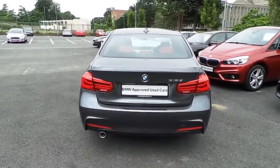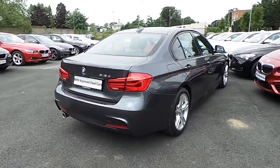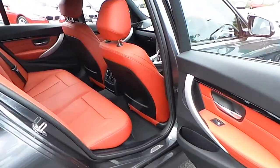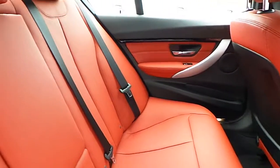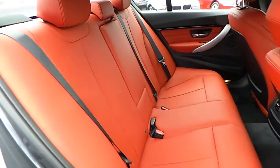This car is available to view at our showrooms at Murphy & Gun Milltown Dublin 6. Now guys let's take a look at the interior. This 318 comes with a two-year BMW approved used warranty and finance is available from Murphy & Gun on request.